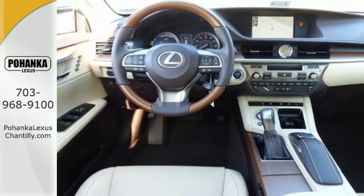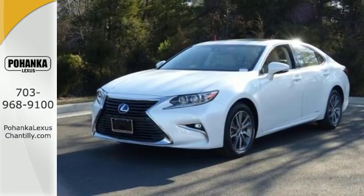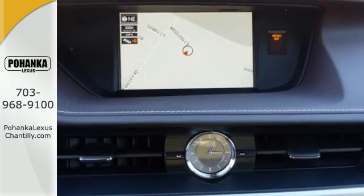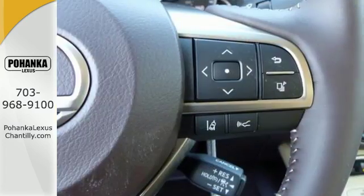So you drive a car complete with drive mode select, allowing you to make your drive more responsive or efficient with just a simple turn of a dial. Meanwhile, Siri Eyes Free, High Speed Dynamic Radar Cruise Control and Lexus Inform Remote apps with Safety Connect satisfy your need for peace of mind.